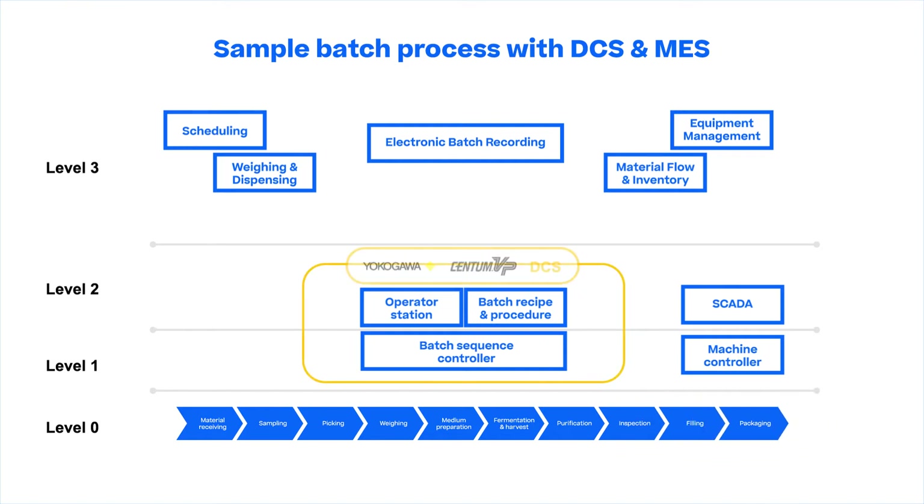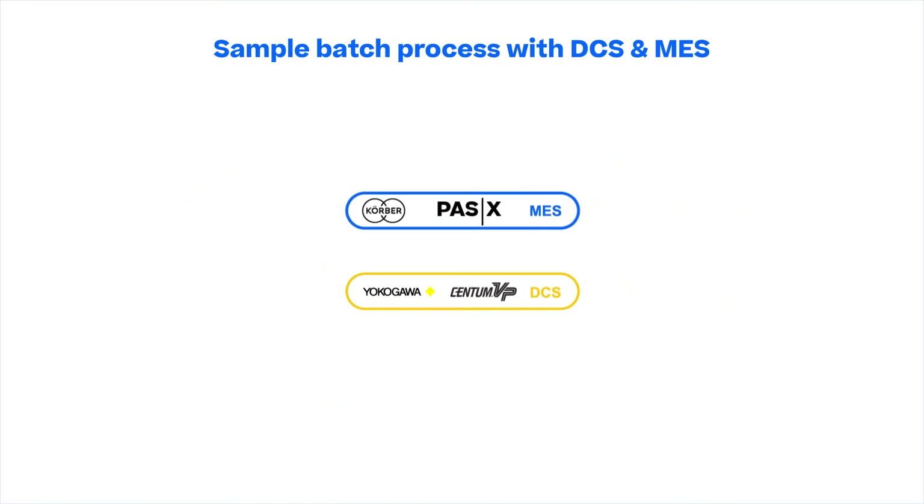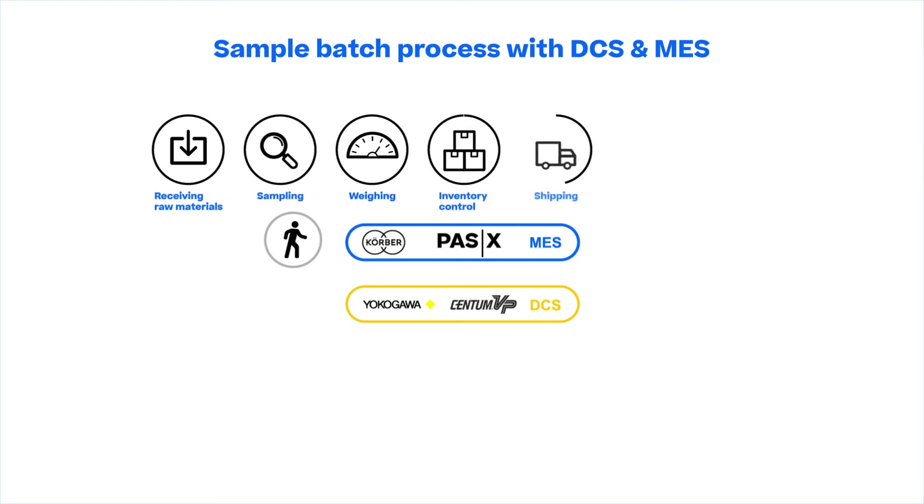Levels 1 and 2 have control monitoring and execution systems, such as DCS, that cover batch sequence and continuous process control. Level 3 represents the manufacturing execution system, which covers scheduling, weighing and dispensing, equipment management, electronic batch recording, and material flow and inventory management. The MES guides the operator through all process steps where human interactions are required, such as receiving raw materials, sampling, weighing, inventory control, shipping, scanning barcodes, and printing labels.